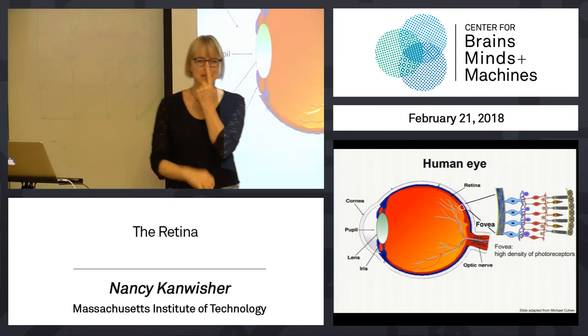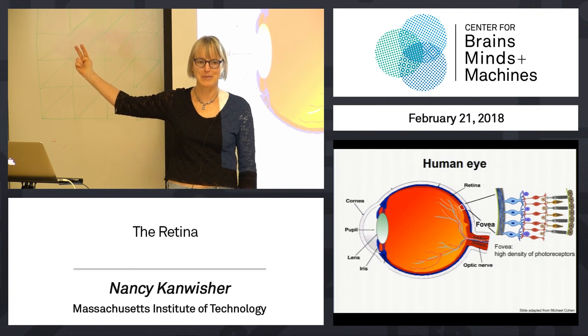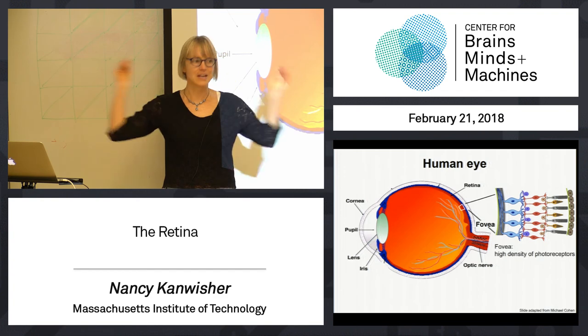What that means, essentially, is you have higher resolution vision at the fovea than out in the periphery. You can see this in action if you fixate on my nose — fixate on the tip of my nose. Keep your eyes on my nose, no cheating, and say: how many fingers am I holding up in the periphery? Was it a little hard? I should have done three — it would have been harder. Whereas if they're a little closer, keep looking at my nose — easy. That's because you have higher resolution processing at the fovea than in the periphery.